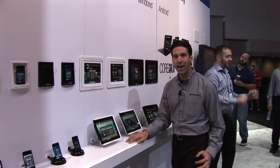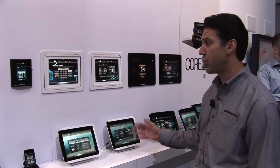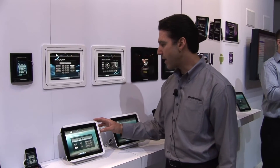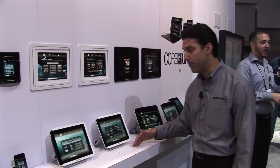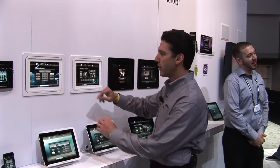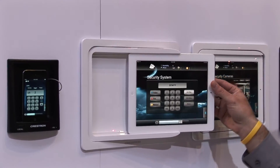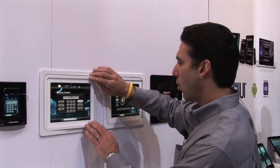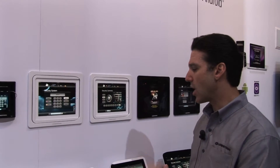We also have docking stations and our apps running on the iPad and iPad 2. The docking stations come in black and white for desktop or wall mount, and the wall mounts are pretty cool. The arm extends so you can still take the iPad with you and keep it mobile, or it clicks into the wall and makes a nice wall mount touch panel.